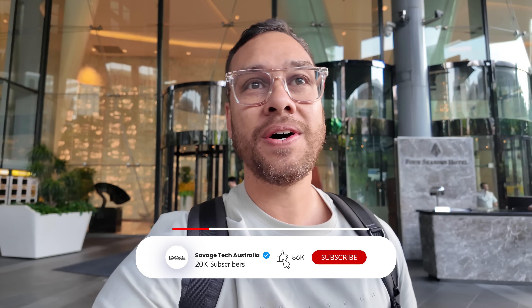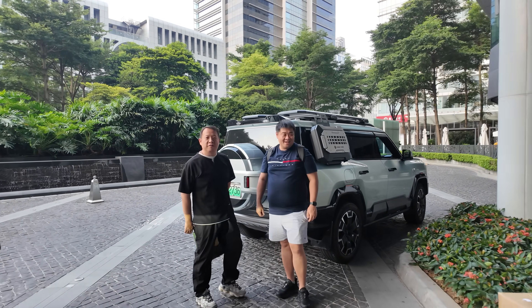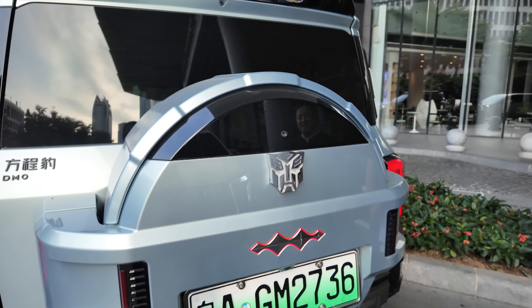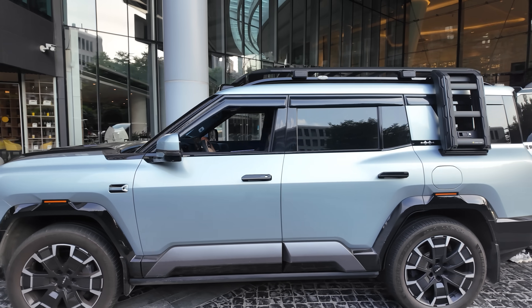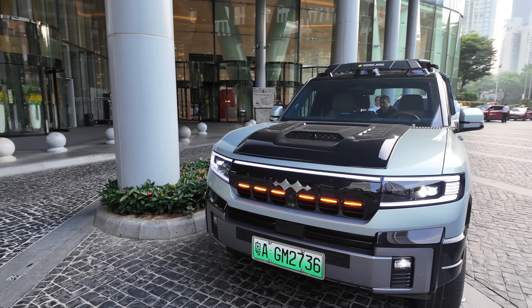We're here checking out the BOW 8 — look at this! It's a transformer, BOW 8. If you press this button, it'll transform. What do you guys think? We'll be getting these in Australia. I'm so excited. Let's actually have a decent drive on it.